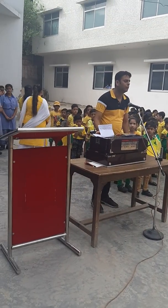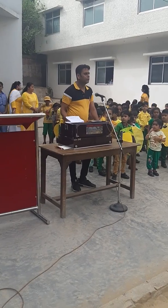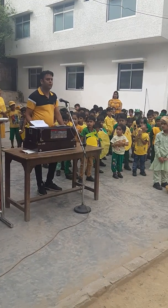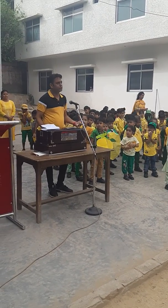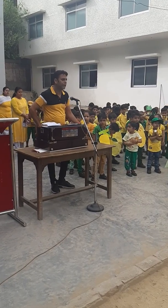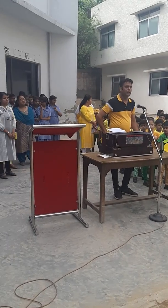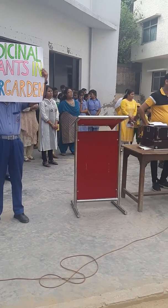Today I will speak about medicinal plants in your garden and kitchen. Students, we generally fall ill every now and then and we visit the doctor. But it is not possible to visit doctors at all times, so I will tell you some medicines which are present in your garden and kitchen.